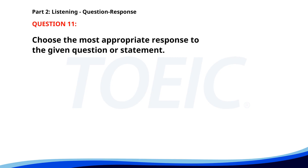Number 11. Is this your first visit to our company? A. No, I work here. B. I'll go next week. C. Yes, it is. The correct answer is C: Yes, it is.